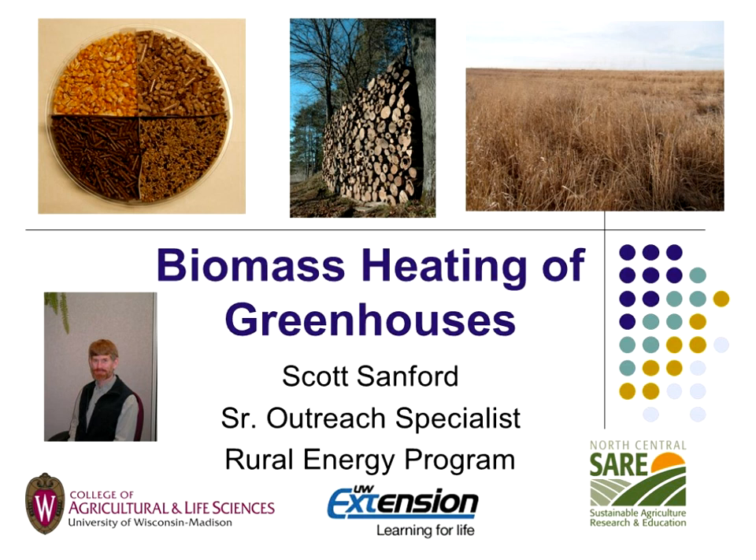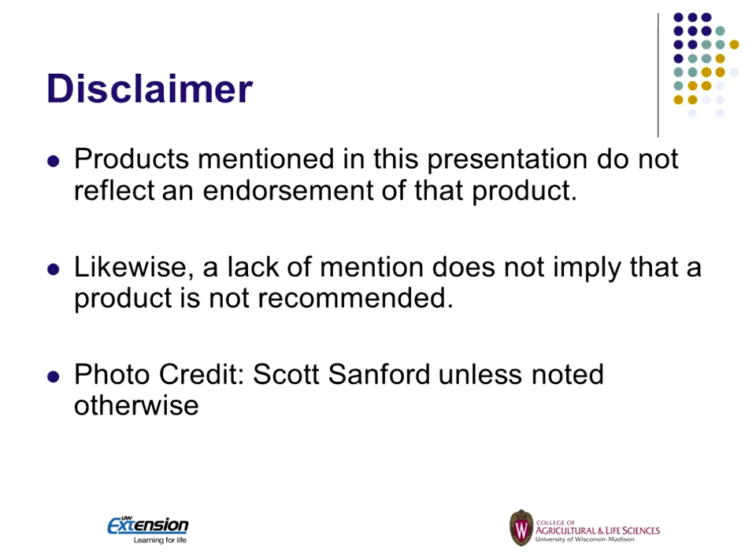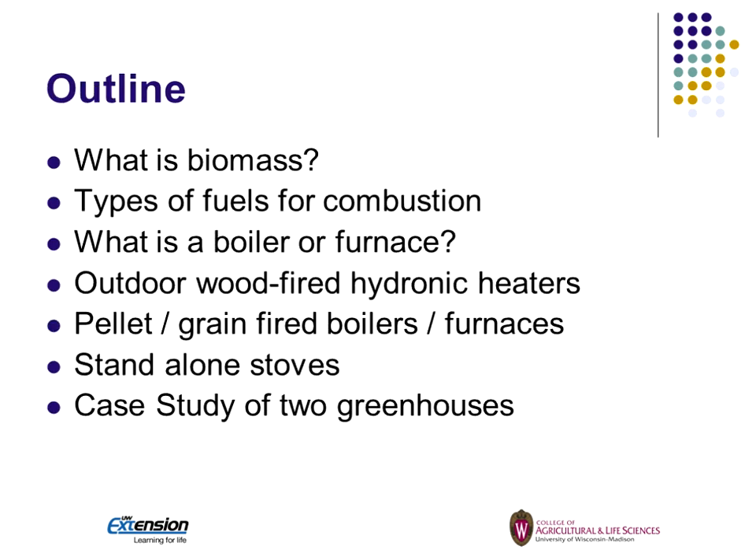This is sponsored by SARE. We got a grant to do regional educational programs with SARE, the University of Wisconsin, University of Wisconsin Extension, and also a grant through the Department of Energy offsetting some of this through our state energy office. Disclaimer: there are some products I have pictures of, but this is not an endorsement — just to show the different types of equipment that are out there. And if they're not in the picture, it doesn't mean they're bad.